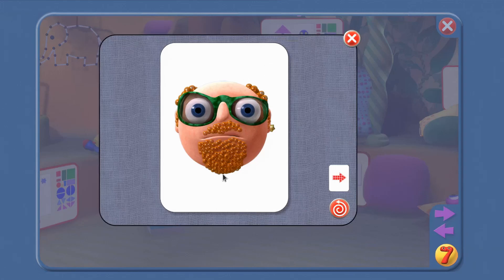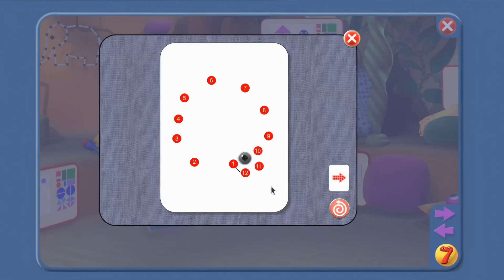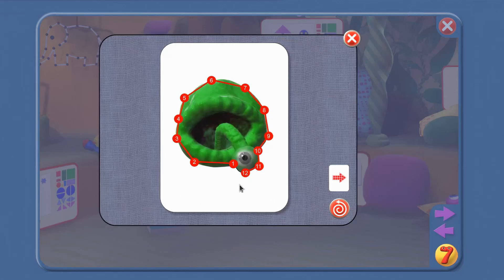It's the Puzzler! Can we make another picture with numbers 1 to 12? Say the numbers: 1, 2, 3, 4, 5, 6, 7, 8, 9, 10, 11, 12. Fine!